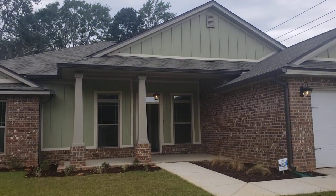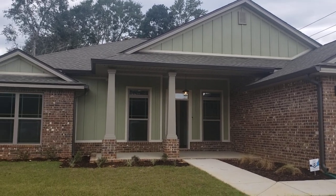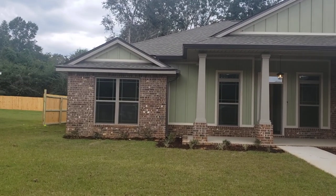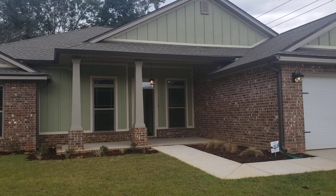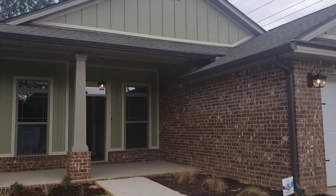Hello everyone, Claudia McGilkey here with EXP Realty. I'm at 1815 Peace Terrace. This home is $389,000 and it is built by Flynn — a gorgeous custom home. Let's go in and check it out. It's a four bedroom, two bath.